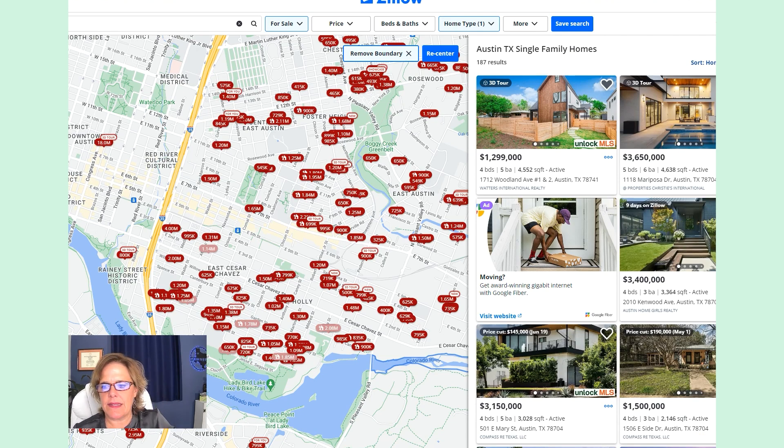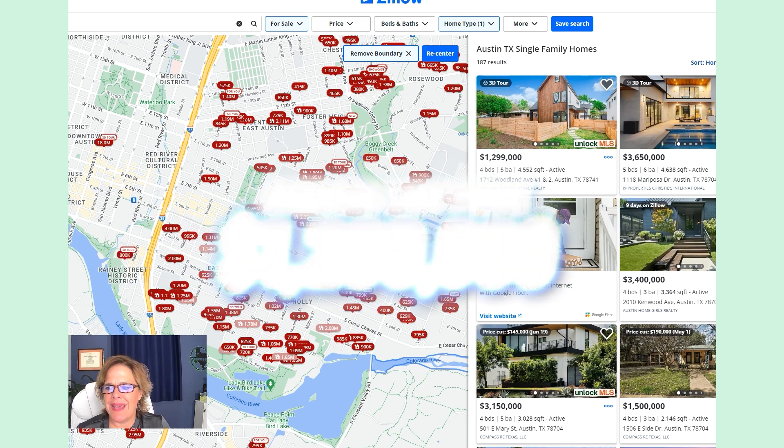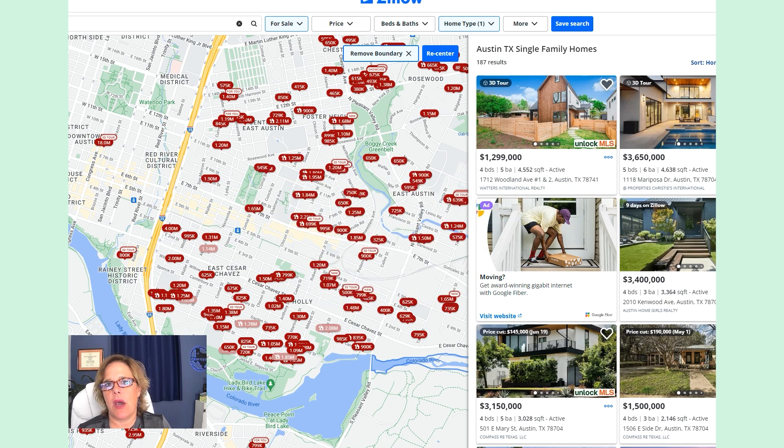Here are the averages for the east side. The average list price right now is $1,200,000, which puts it at $647 a square foot. You can see how much cheaper it is to be on the east side than on the west side — single-family homes in the Pemberton area were $850 per square foot; these are $650. The average home size is a little bit smaller at 1,800 square feet, so about half the size of the other ones.